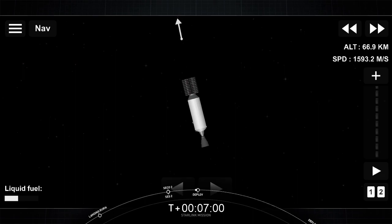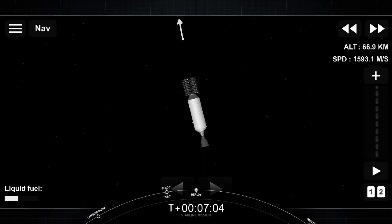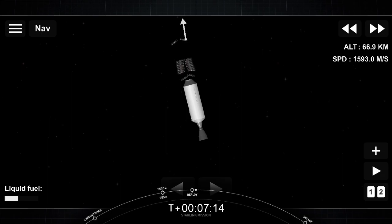That spin helps those Starlink satellites space themselves out after payload deployment. Starlink deploy confirmed — that's confirmation of payload deployment. Shortly, they will deploy their solar array. And then over the next few days and weeks, they'll start to distance themselves out. They've got onboard ion thrusters that'll help them make their way into their final operational orbit.